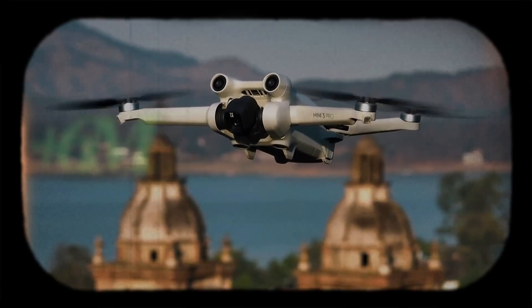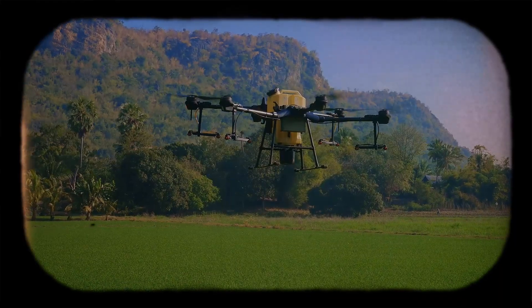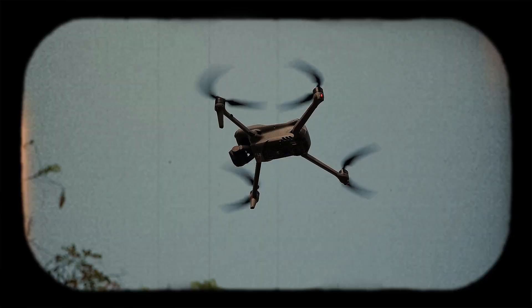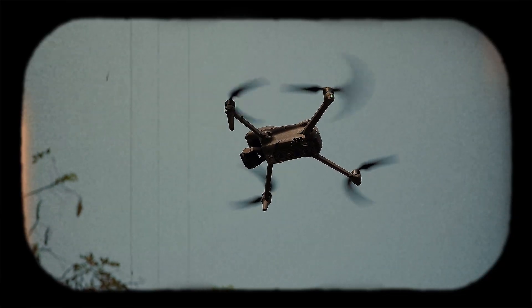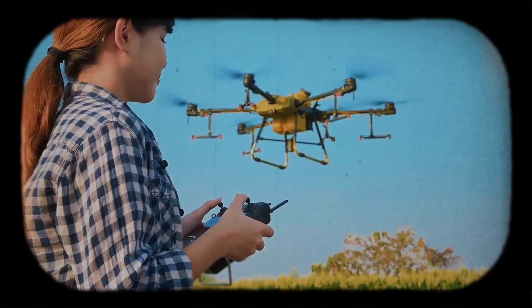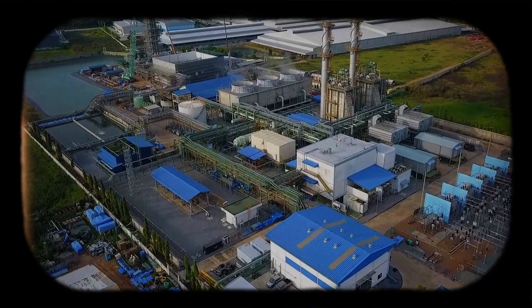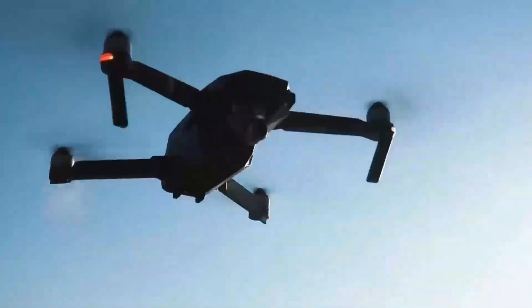Every year, drone factories produce more than 6 million of these flying machines, generating revenues that exceed billions of dollars. These figures make drones an icon of modern innovation. To find out how they are made, we travel to the heart of a cutting-edge factory in Shenzhen, China and discover the process.